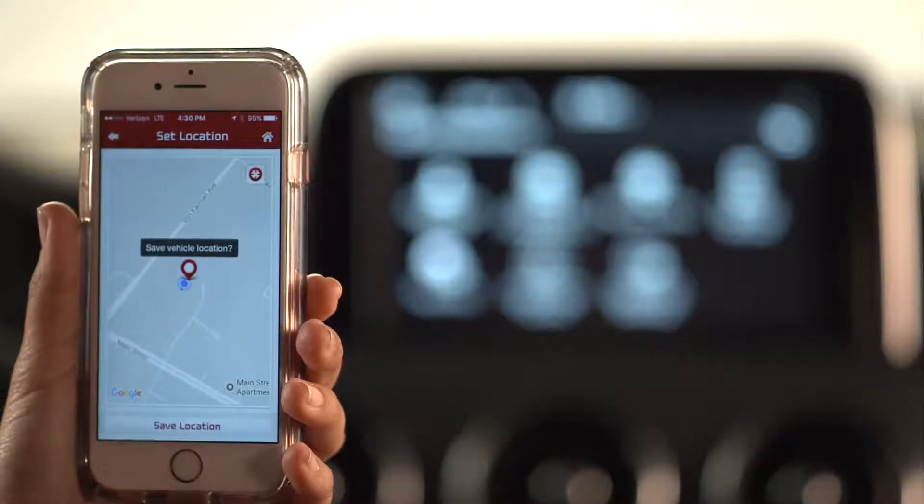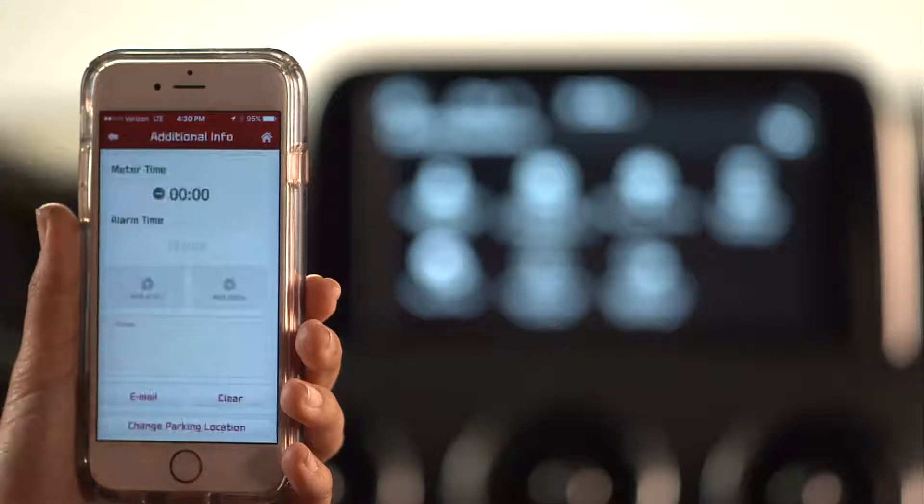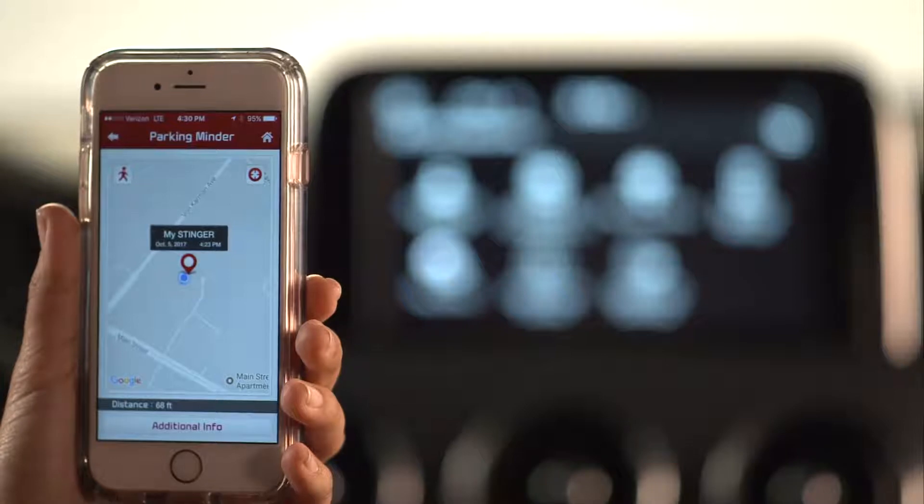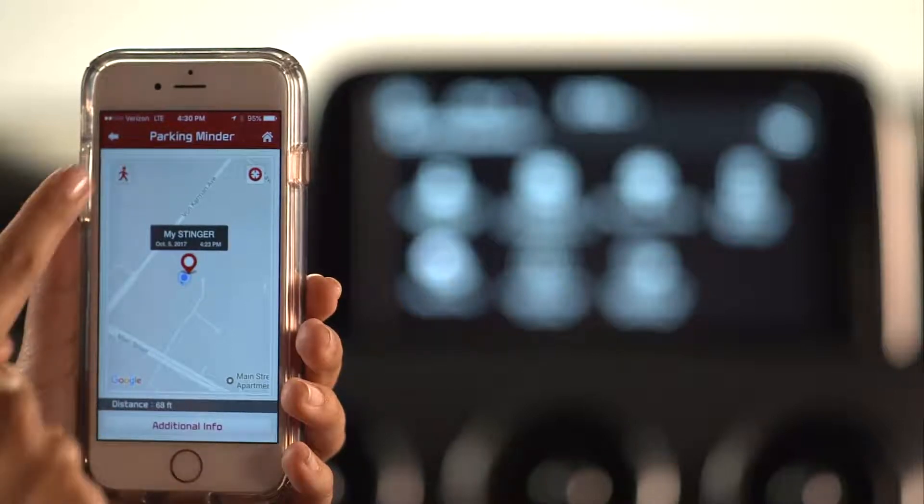The system also provides a convenient map feature that can help guide you back to your vehicle. Press the walk icon on the Parking Minder screen, and this will take you to real-time navigation mode.